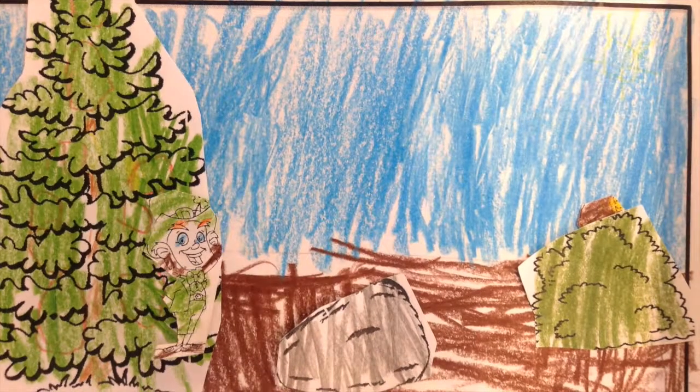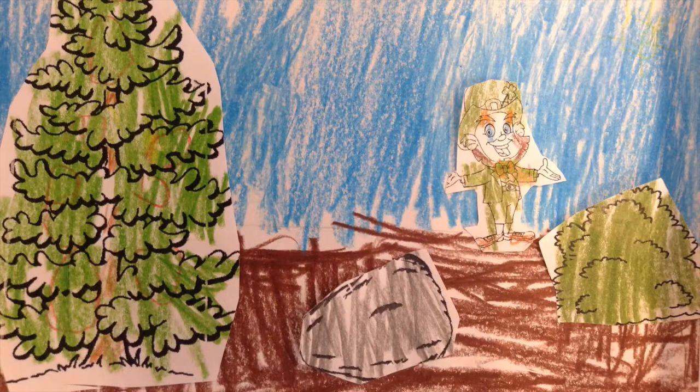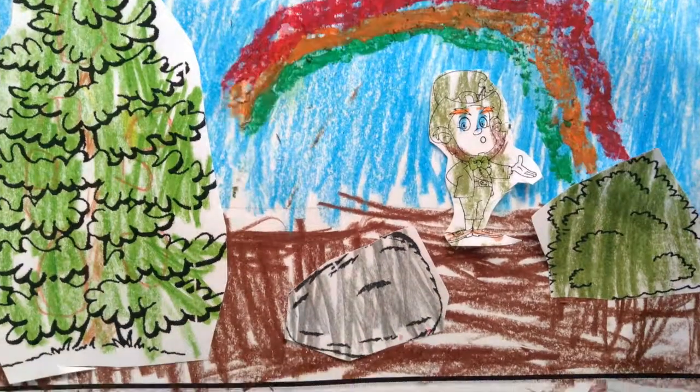First, he was getting an ender forest. Then he hid a pot of gold. Last, he made a rainbow.